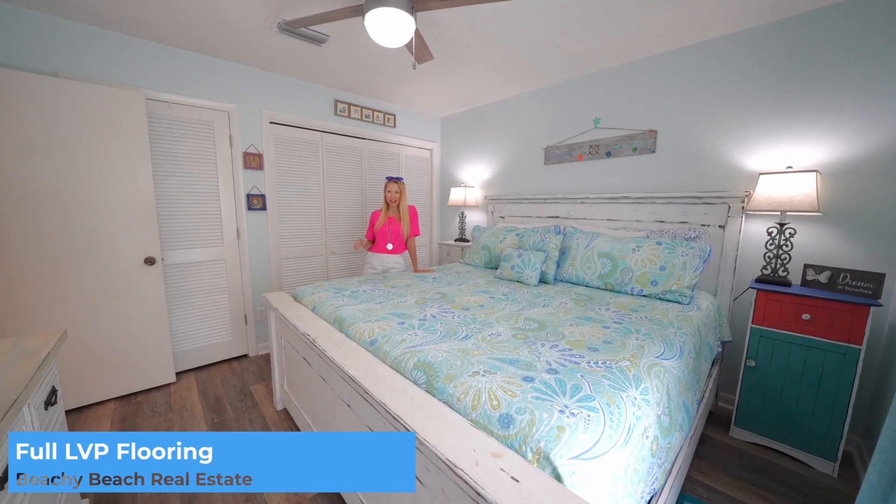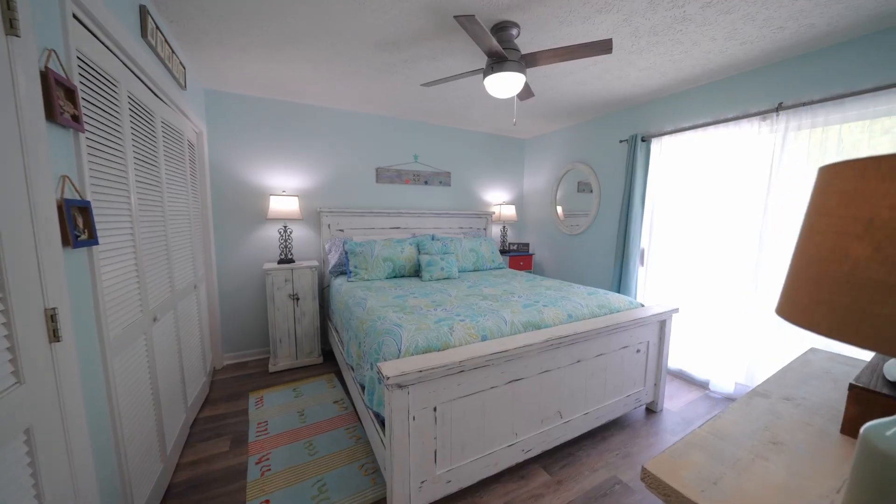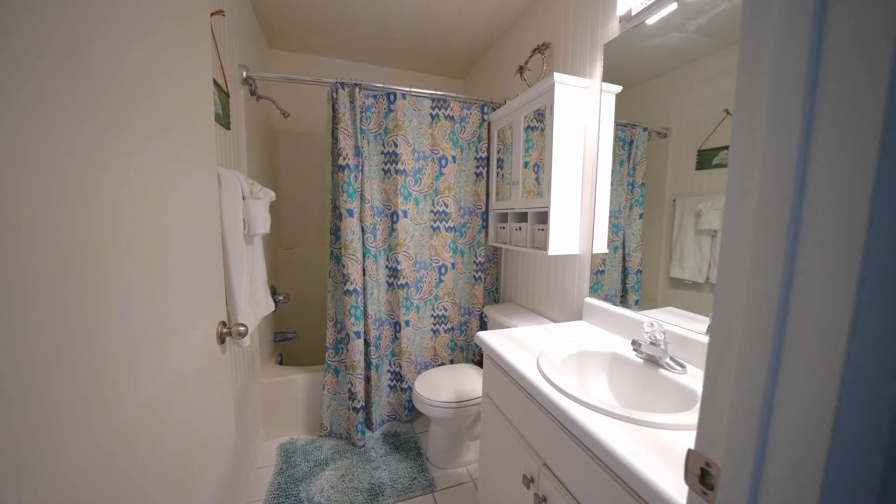Thanks Britt. And as you were saying, that LVP comes all the way throughout. You've got plenty of space in this main bedroom. It doesn't have an ensuite, but the restroom's right outside the door — easy access from this bedroom and the bunk space.